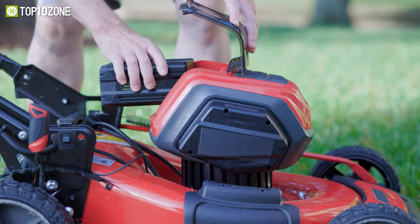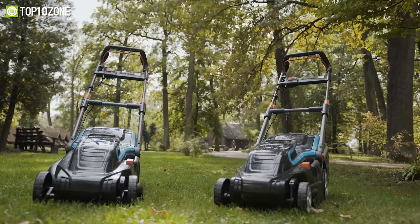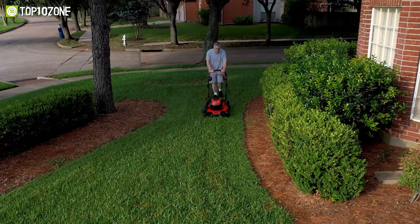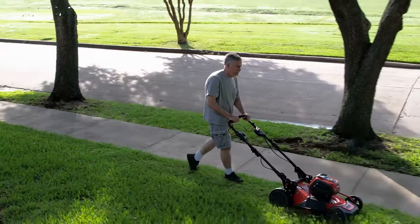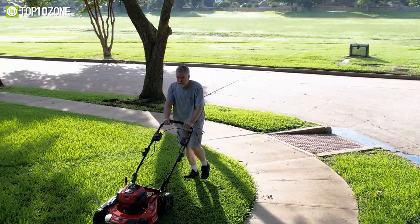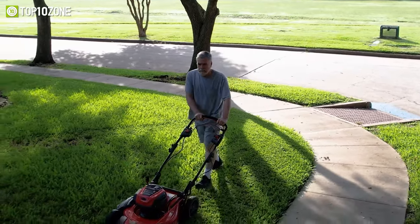Fortunately, battery-powered cordless lawnmowers have advanced so much over the years that now they can efficiently cut a modestly-sized lawn in no time. In today's video, we will show you the top 10 best cordless lawnmowers that provide an eco-friendly way to mow your lawn.